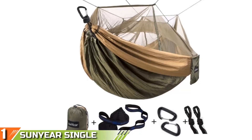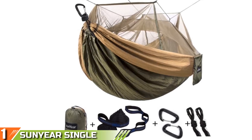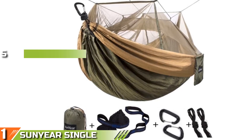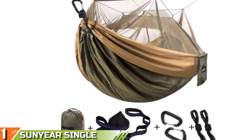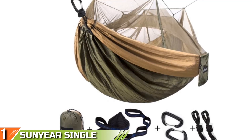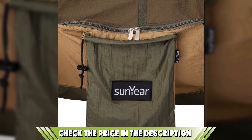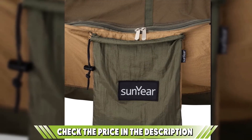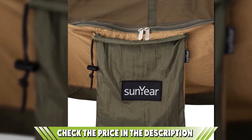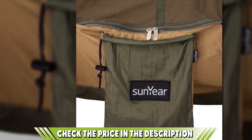The number one position is dominated by the Sunyear Single and Double Camping Mosquito Hammock. If you're looking for an authentic camping hammock, these nylon mosquito net hammocks from Sunyear are everything you need for the safest and most comfortable trip ever. Compact and lightweight, this hammock comes with everything you could possibly need, packed in a convenient and elegant pouch that's easy to throw into a backpack. The mosquito net is permanently attached to the hammock.